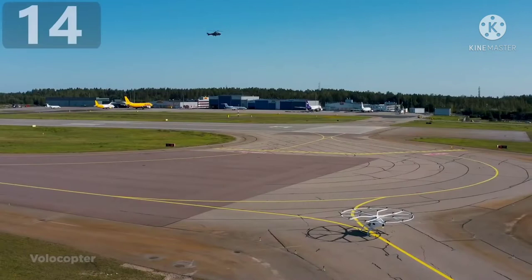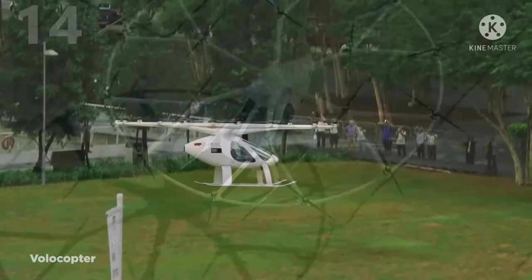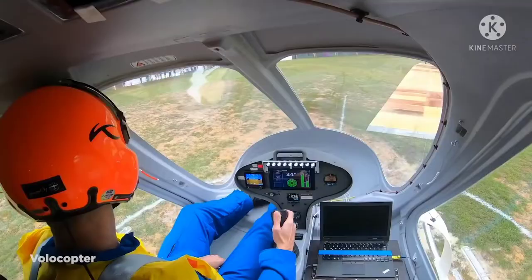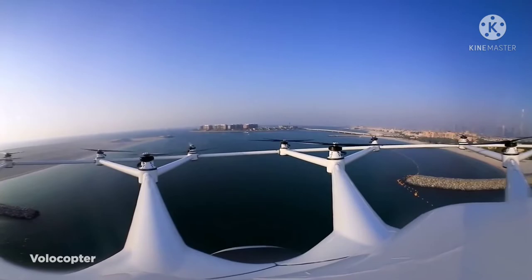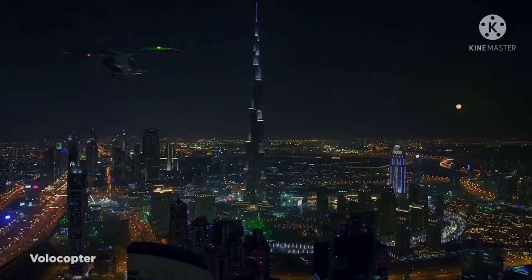Number 14: the Velocity. Set to become the first commercially licensed aircraft by German company Volocopter, the Velocity is essentially an electrically powered futuristic helicopter. Rather than using a traditional gasoline engine and large propeller, the Velocity uses a large circle that forces 18 small rotors powered by nine rechargeable batteries, meaning that its rotor noise is more than five times softer than even the quietest of helicopters.